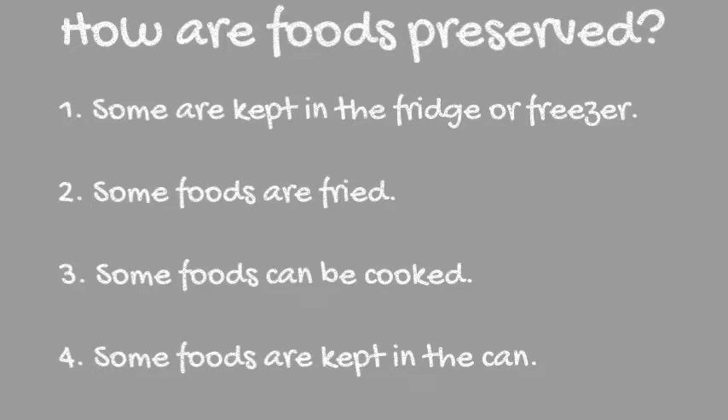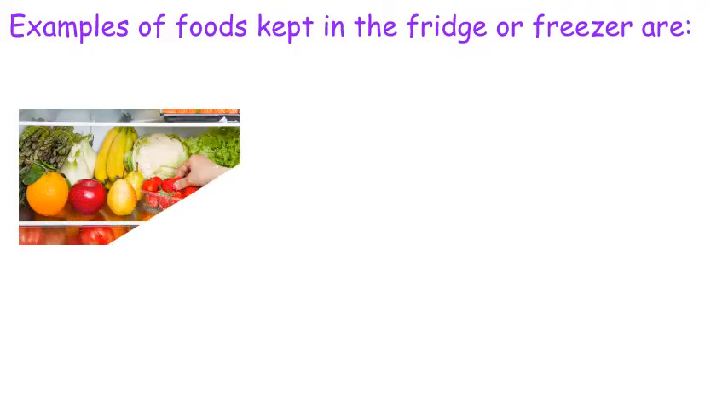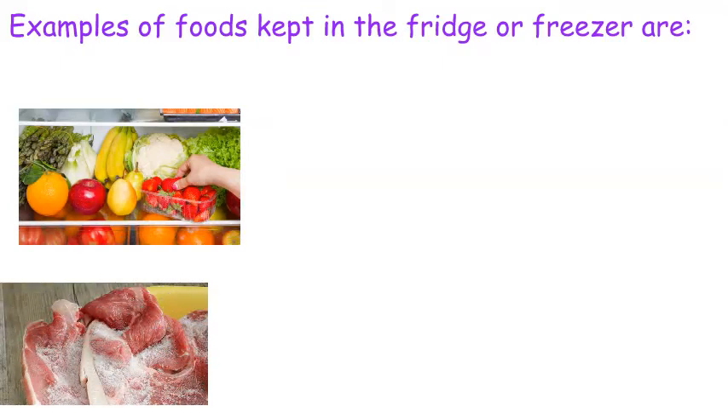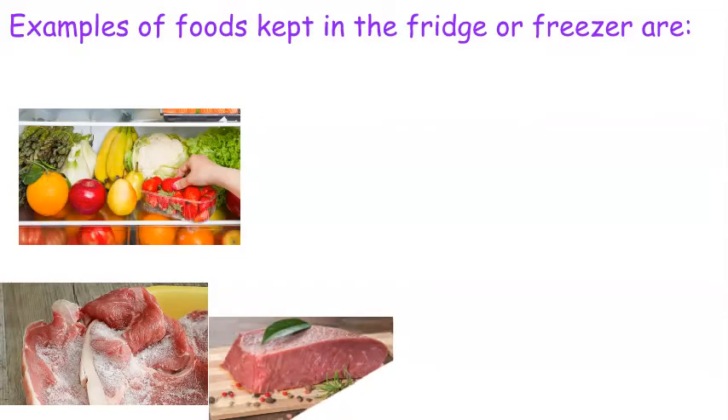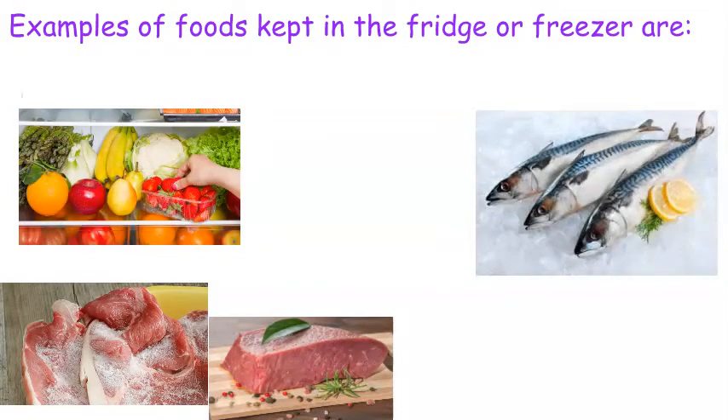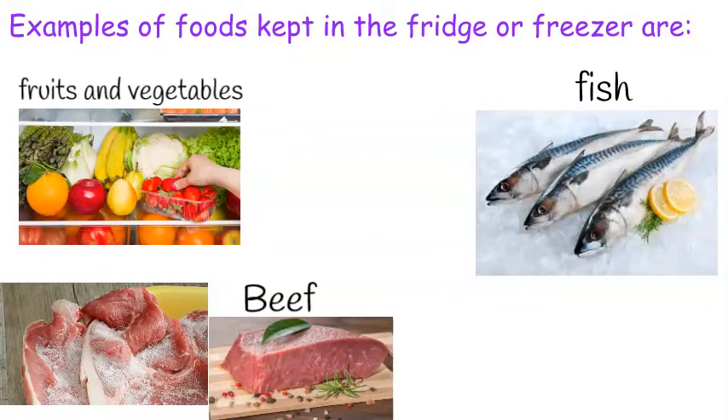Examples of foods kept in the fridge or freezer are fruits and vegetables. You have fruits like bananas, apples, and tomatoes, and you have cabbages and all sorts of vegetables kept in the fridge. Your beef is kept in a freezer, and your fish is also kept in a freezer to keep it fresh.